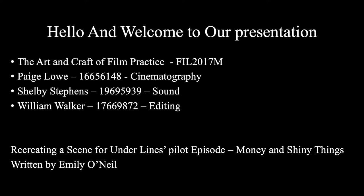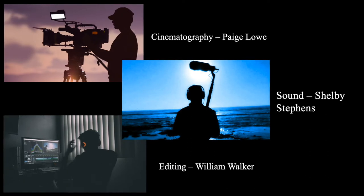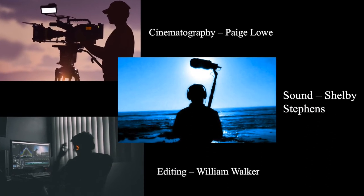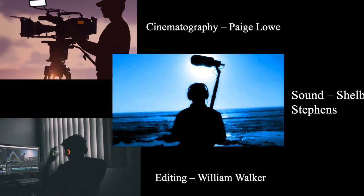Hello and welcome to our presentation. As a group, we have decided to reimagine the visual creation of a scene from Underline's pilot episode, Money and Shiny Things, written by Emily O'Neill. The scene we've chosen to recreate is the Late Night Takeaway scene, located at Jade Garden's Takeaway, which starts on page 12 of the pilot script. Throughout the presentation, you'll be introduced to our intentions for cinematography, sound and editing, and how we hope these creative decisions will impact the narrative arc and audience impression.